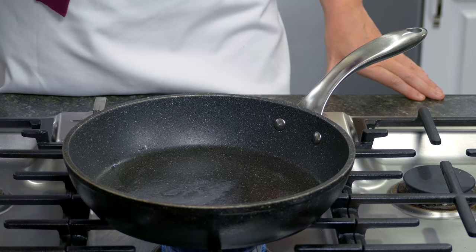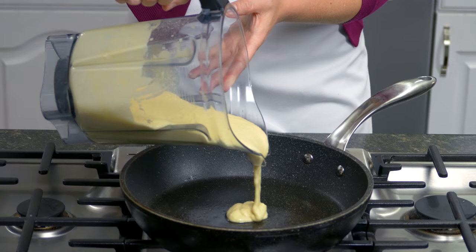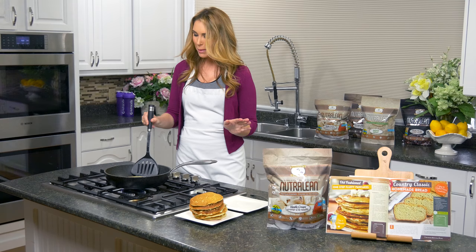Another thing I love about doing pancakes in the blender is how easy cleanup is, plus it's easy to pour the batter right into the pan. Just like traditional pancakes, you'll want to watch for little bubbles to come up on the top. Once the top looks set around the edges and you have bubbles across it, you're ready to flip. I'm just going to flip our last pancake here.